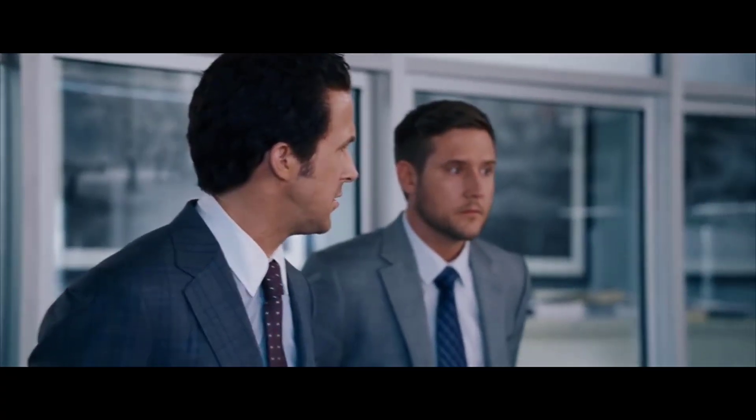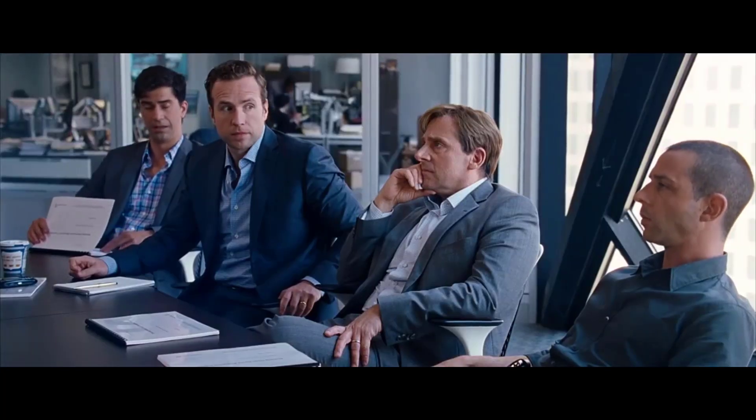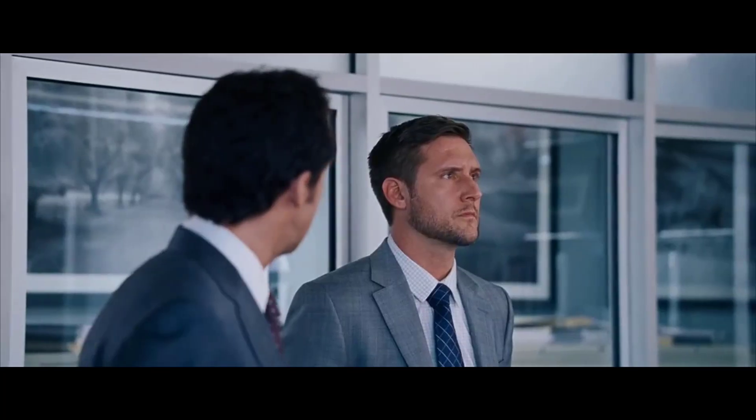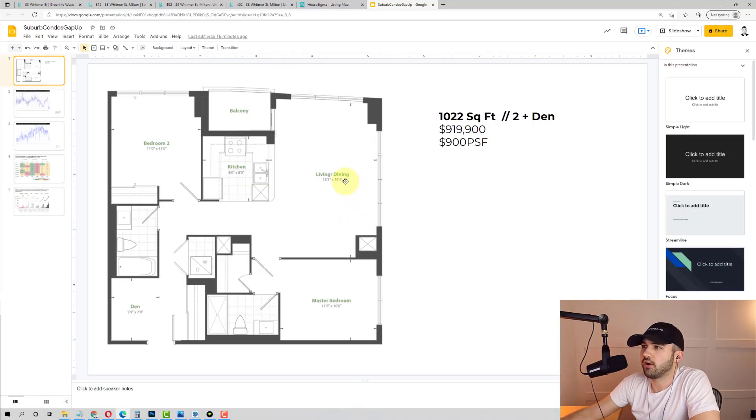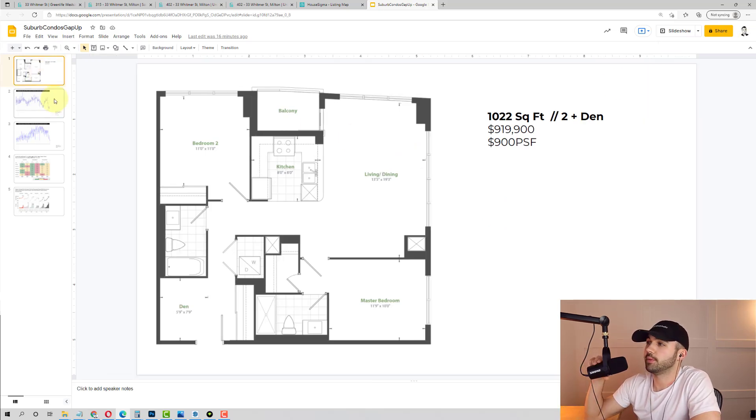I smell opportunity — money. Do we really think that in 10 years, that condo in Milton is going to be worth more than this one? That's a few transit stops away from the financial hub of the country. I don't believe so. And that's why I think now is the time to bet on condos in the core, because it's really the only place in Southern Ontario where I see value in terms of market dislocation.